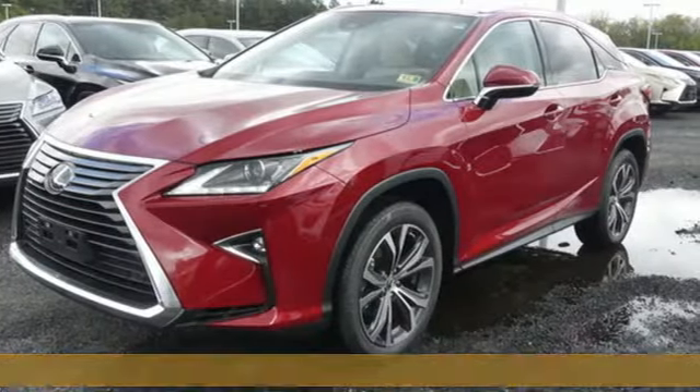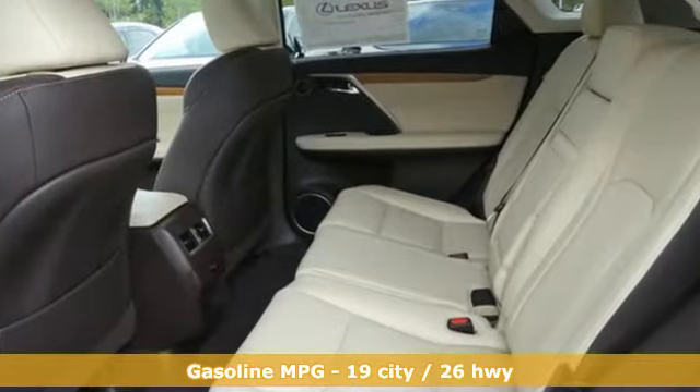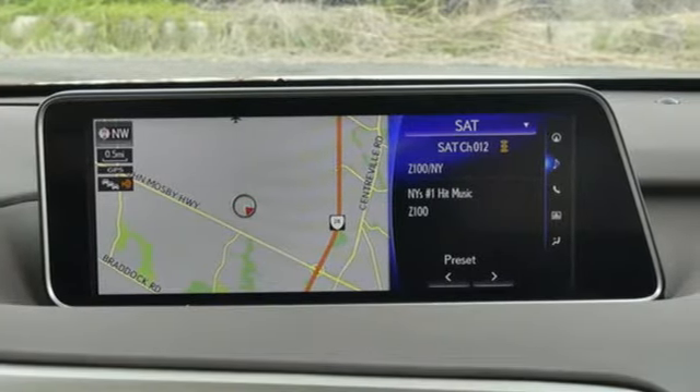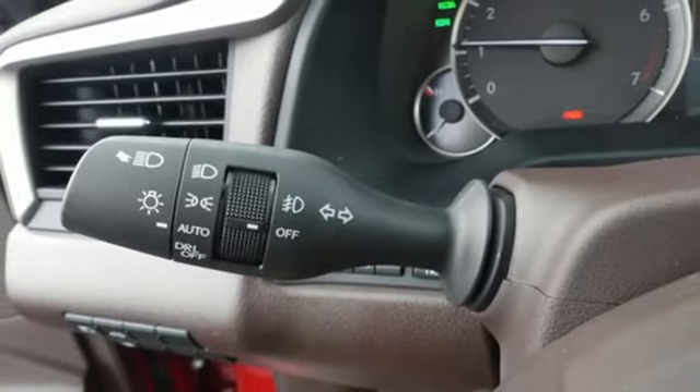Automatic transmission, four-wheel anti-lock disc brakes, integrated navigation system with voice activation, power heated mirrors, dual zone climate control, driver and passenger front seat mounted and rear side impact airbags.